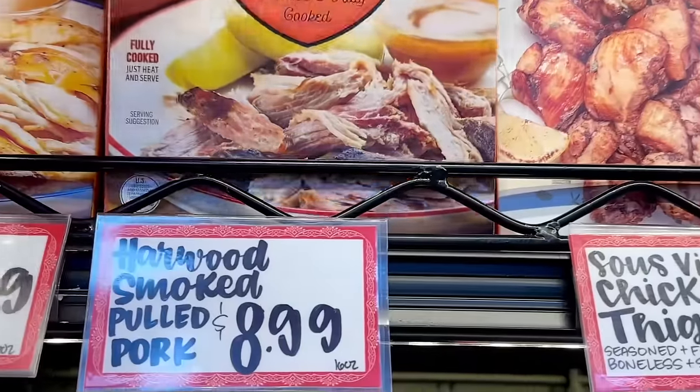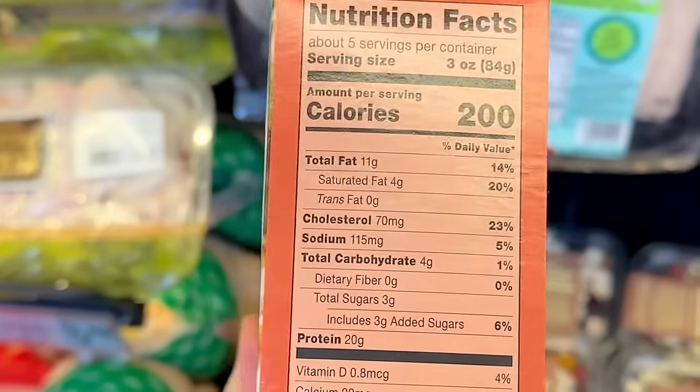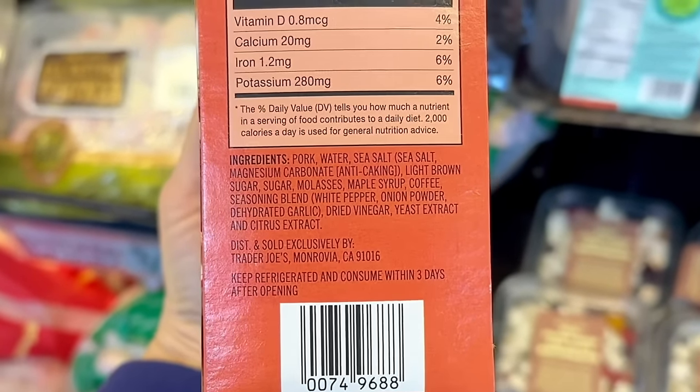Last week the pulled chicken came back and this week the hardwood smoked pulled pork is also back. You can add this to a salad mix, have it in a sandwich or a wrap, and add barbecue sauce. Both are $8.99.